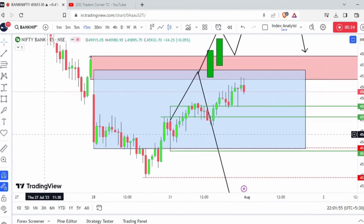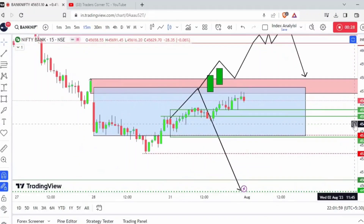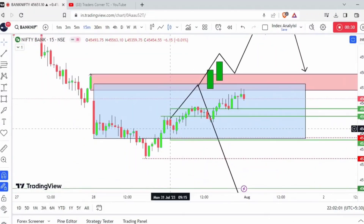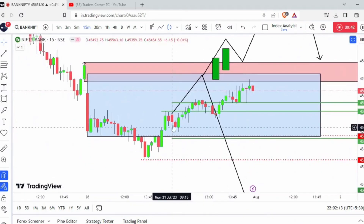These are the two boxes which I have mentioned yesterday and these are the various levels I have marked. What happened today was that yesterday the market ended with two solid green candles, showing a little bit of bullishness and momentum. Today the market opened with some kind of pressure but it did not hold yesterday's closing and went down.